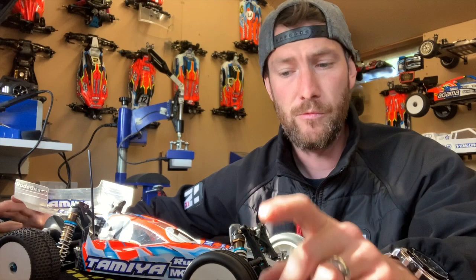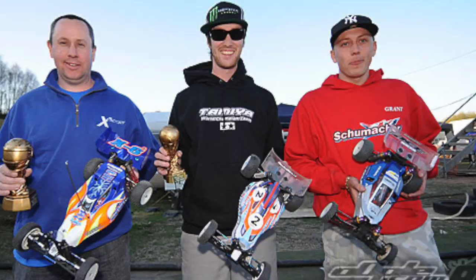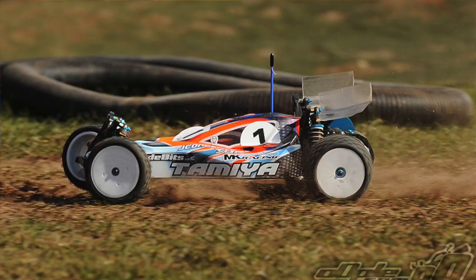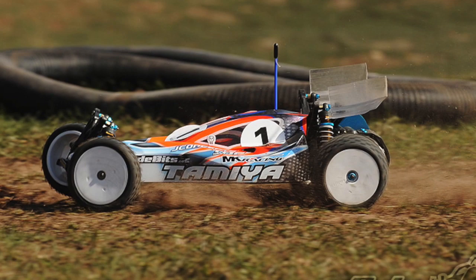Then we went into the National Series. I'd never won a two-wheel drive national - I'd won a lot of four-wheel drive nationals and national championships, but never actually a two-wheel drive national. Over the past years the mid-motor cars had become super strong, and as you can see today, we don't see rear motor cars anymore. So it was very hard to win a two-wheel drive national without a mid-motor car.